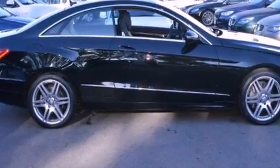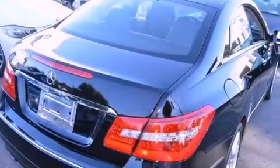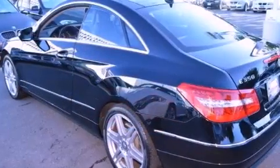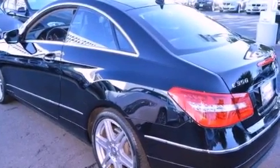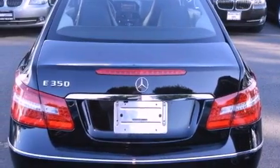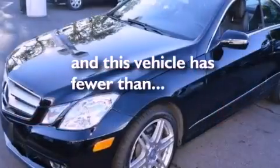Features include a power moonroof, a steering wheel with memory settings, cruise control, a CD player, a leather-wrapped steering wheel, a passenger side vanity mirror, a security system, traction control, dual power seats, and this vehicle has fewer than 29,000 miles on the odometer.